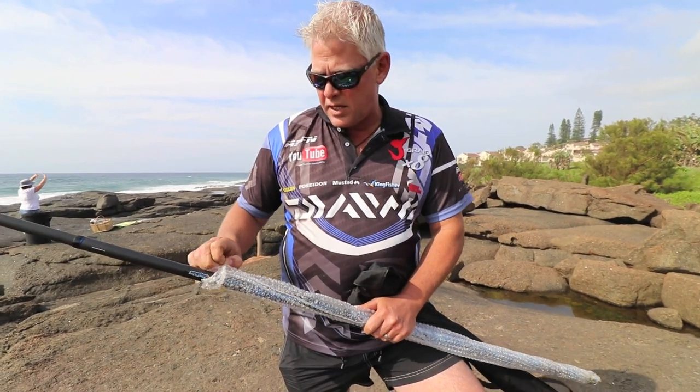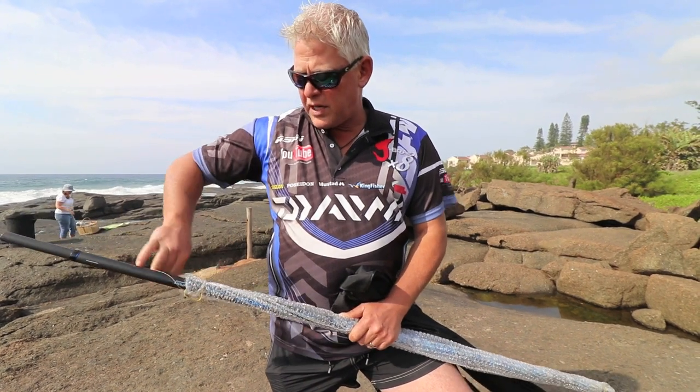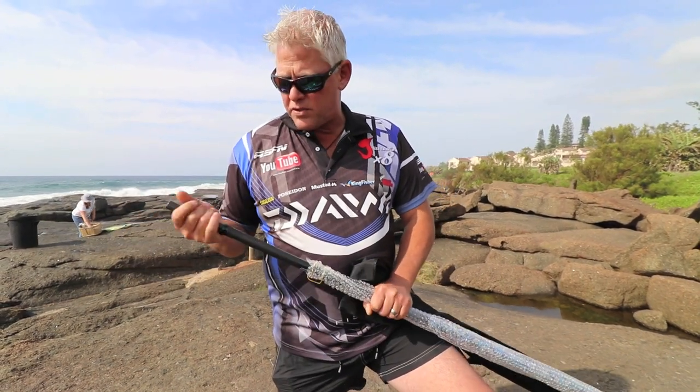Guys, that slim line design means less wind resistance, easier to cast, and a nicer more comfortable rod to hold. For that reason they use spigots to make this rod extra strong.